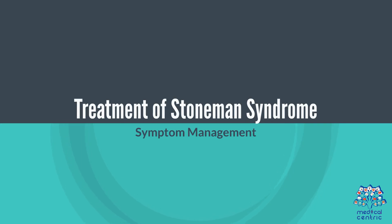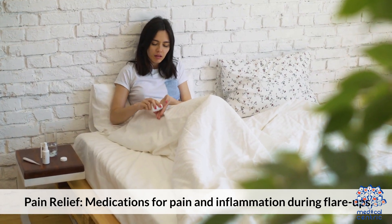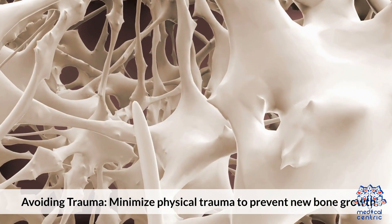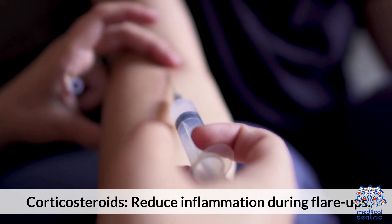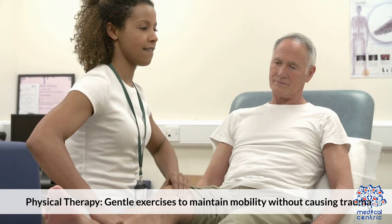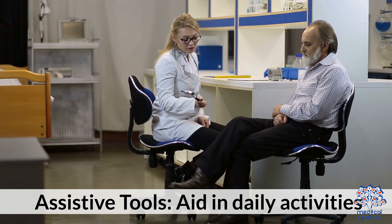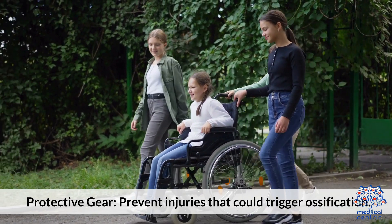Treatment of Stoneman syndrome focuses on symptom management: medications for pain and inflammation during flare-ups, and avoiding physical trauma to prevent new bone growth. Medical interventions include corticosteroids to reduce inflammation, gentle physical therapy to maintain mobility, and supportive devices and protective gear to aid daily activities and prevent injuries that could trigger ossification.